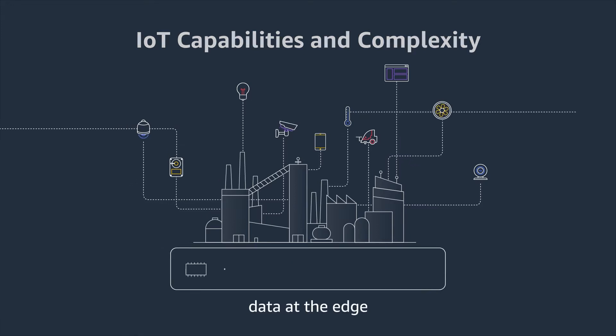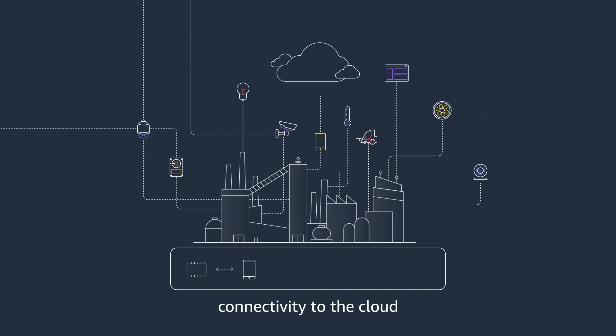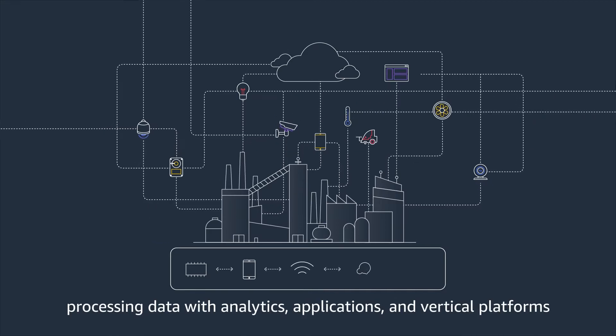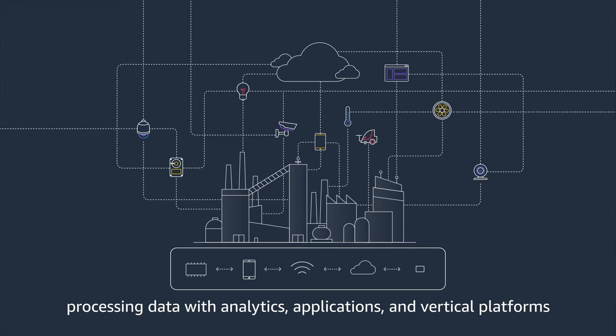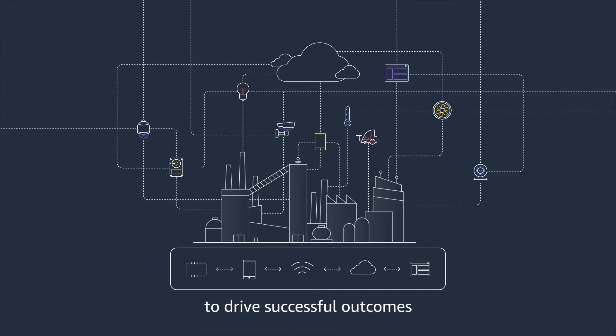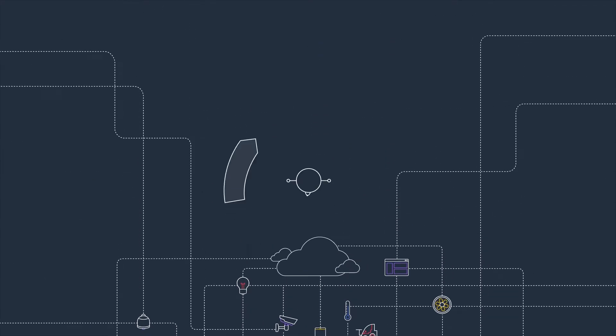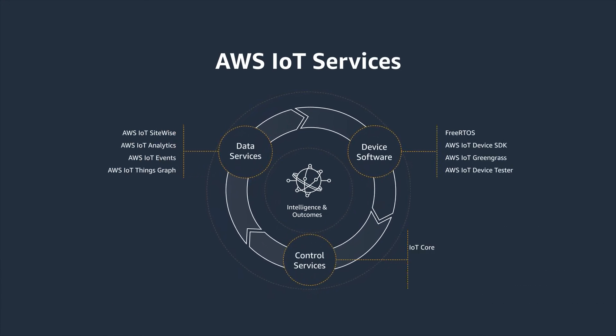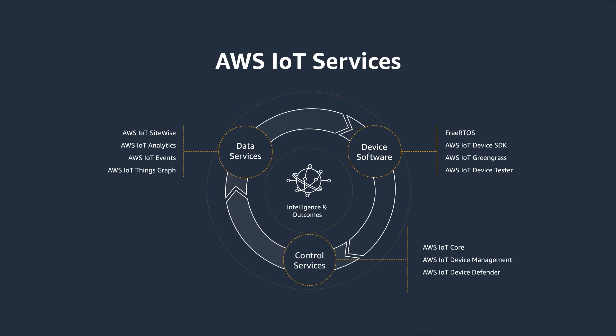It involves accessing data at the edge, establishing connectivity to the cloud, and processing data with analytics, applications, and vertical platforms to drive successful outcomes. AWS IoT Services help you overcome this complexity and address the fundamentals of IoT adoption.